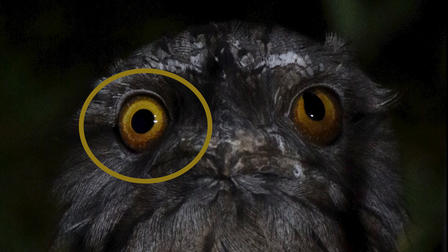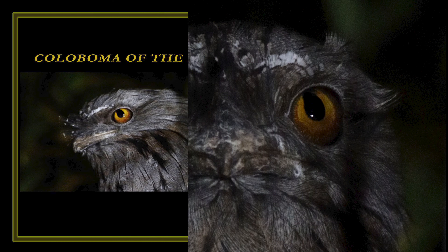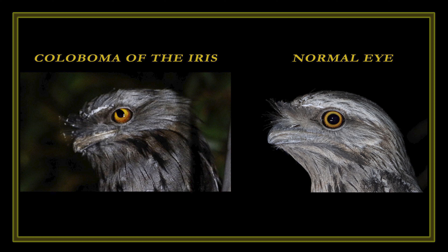However, iris colobomas can cause photophobia, which means sensitivity to light. Colobomas are permanent and non-progressive — not getting worse with age. In the normal eye the pupil is round; however, with iris colobomas the pupil is misshapen, often elongated, pushing out into the iris — referred to as a keyhole shape.